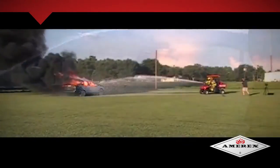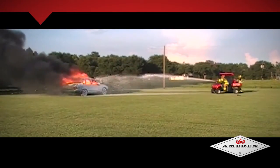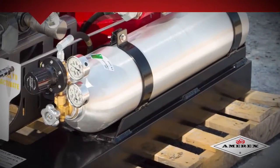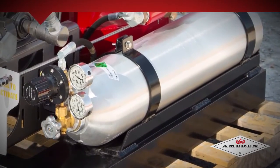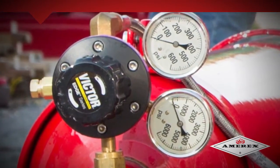By mixing the foam solution with compressed air during the expulsion process, Amorex CAV units are able to provide an extremely high expansion ratio foam from a very compact system. The viscosity of the expanding foam allows for a discharge range of 50 to 75 feet. Amorex CAV systems utilize compressed air or nitrogen tanks, making CAVs self-contained with no external resources required to operate the system.